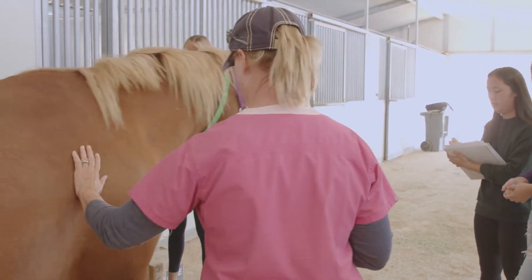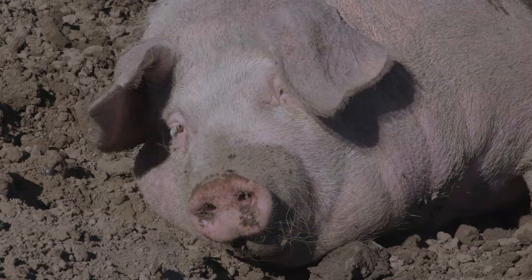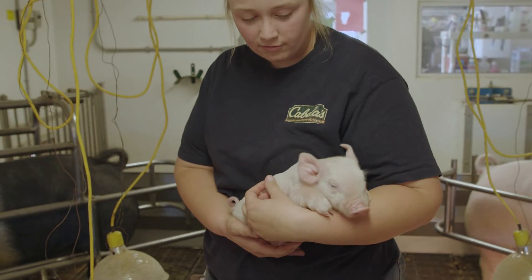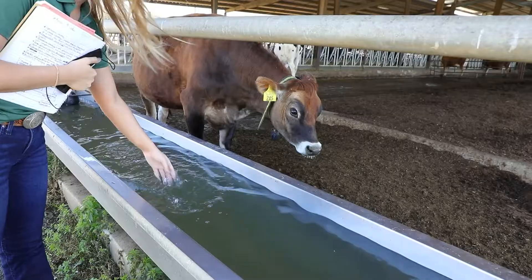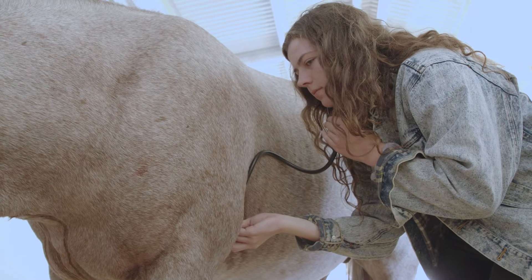We have about 100 horses on campus and we fold out those foals. We have a swine unit where we have 60 sows and the students are actively involved in farrowing out those sows. We have a beef cattle herd, we have a dairy — we milk about 250 cows — and the students do all the milking, all the feeding, all the doctoring, all of that.